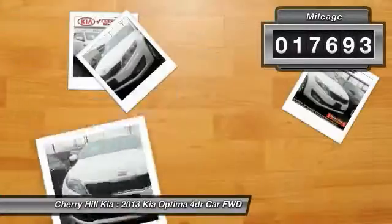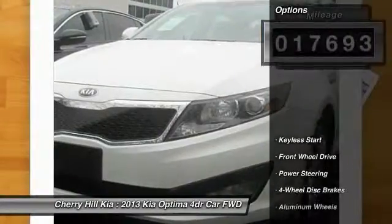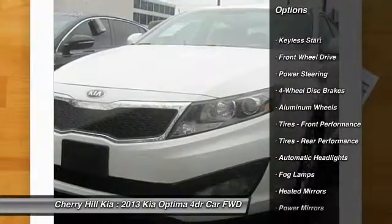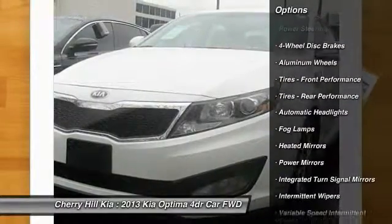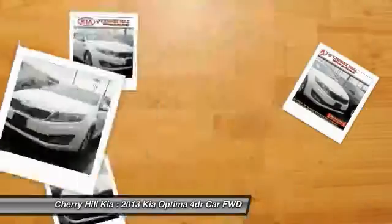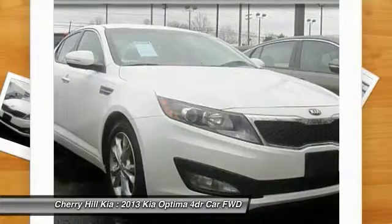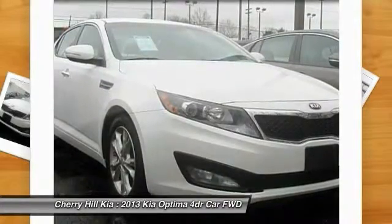This vehicle has less than 20,000 miles. Here are some of this vehicle's great options: stability control, traction control, anti-lock braking system, steering wheel audio controls, keyless entry, leather-wrapped steering wheel, Bluetooth, driver airbag, power steering, and adjustable steering wheel.